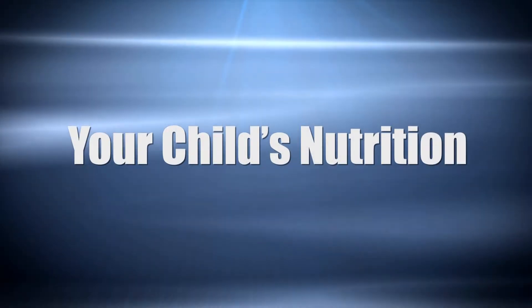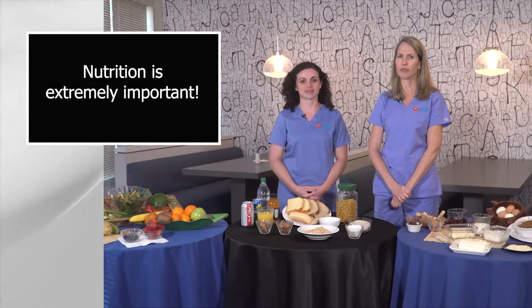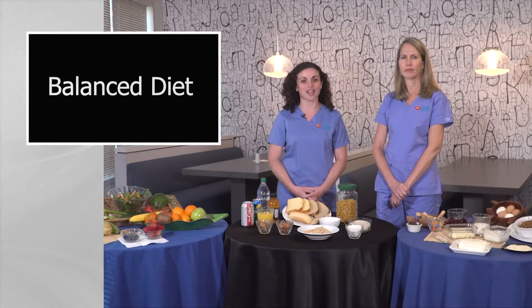Now let's talk about your child's nutrition. Nutrition is extremely important for everybody, but especially for a person with diabetes. A balanced diet provides the necessary nutrients to help the body and brain work properly. It also provides energy.